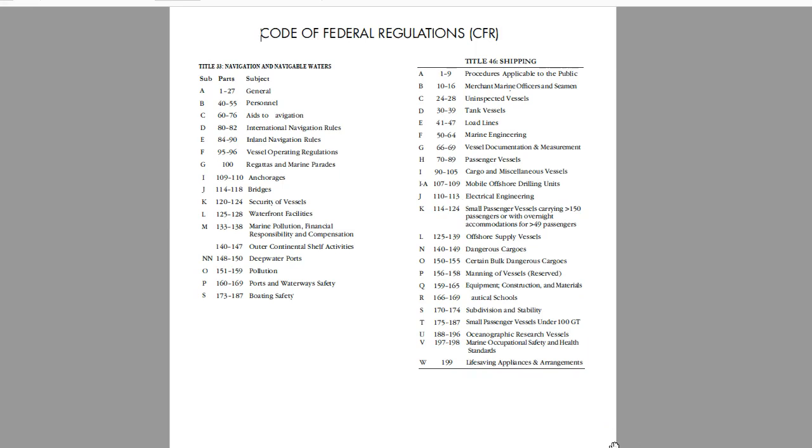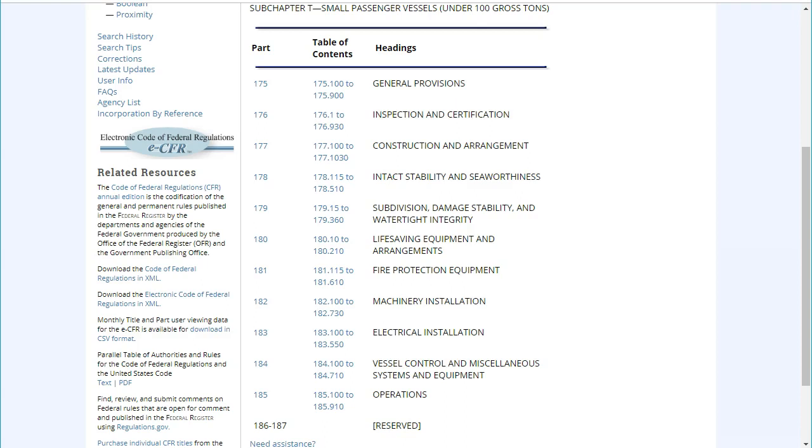For each title — Title 33 and Title 46 — there are specific topics broken up into subchapters. For example, within Title 46 is Subchapter T, devoted to small passenger vessels under 100 gross tons. Each subchapter is then divided into parts, and each part covers a specific aspect of the main topic. For example, Title 46 Subchapter T has 10 parts. You can see these 10 parts listed on the government eCFR website.